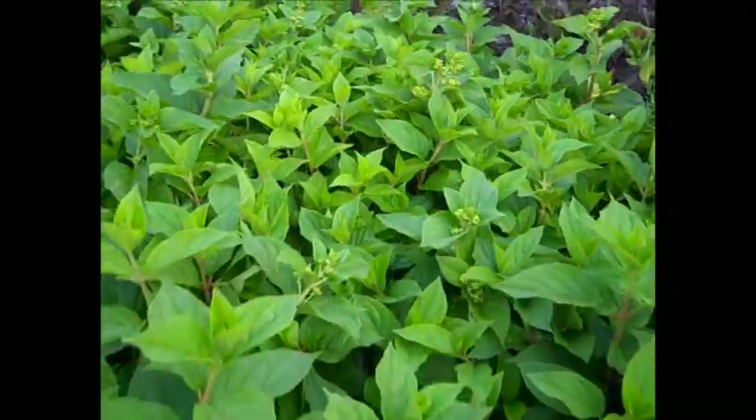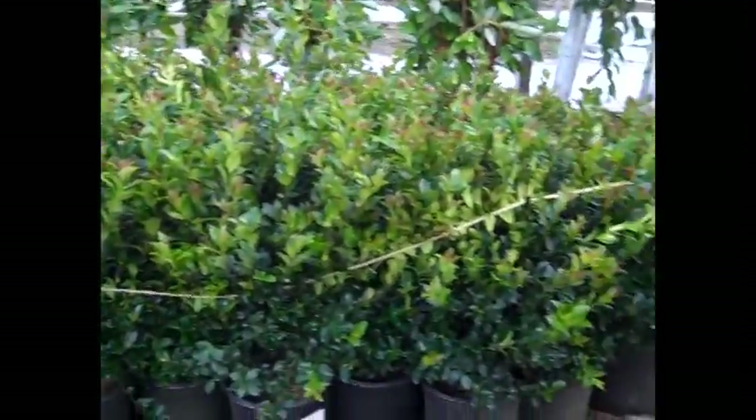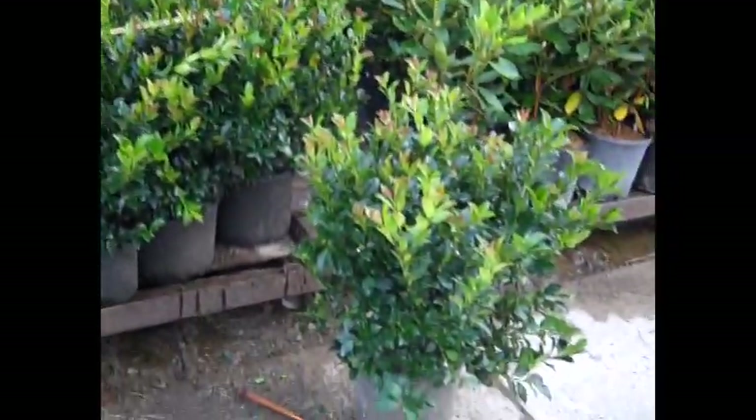Nice big full plants — you're gonna have a lot of shelf life on them. Then I'm gonna pan over here — you see a nice consistency on these blue maids, big beautiful plants, look at that value.